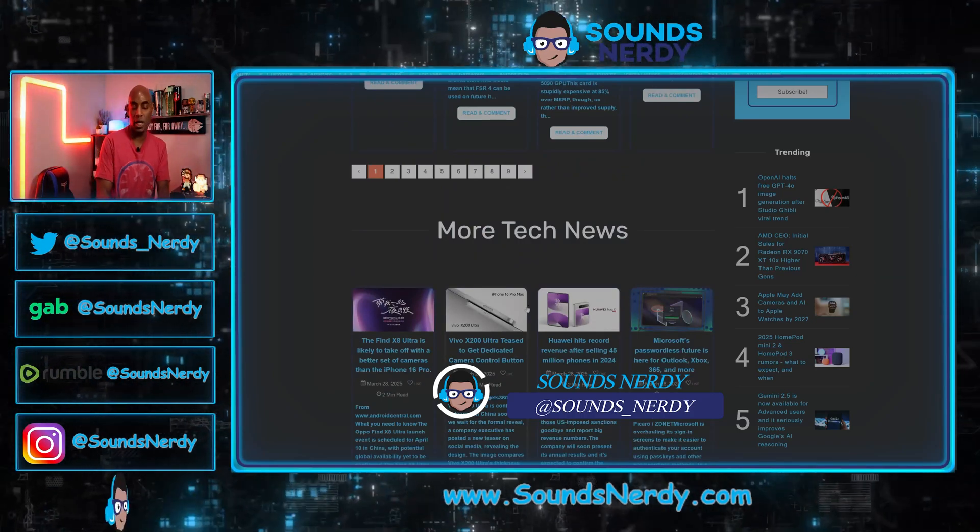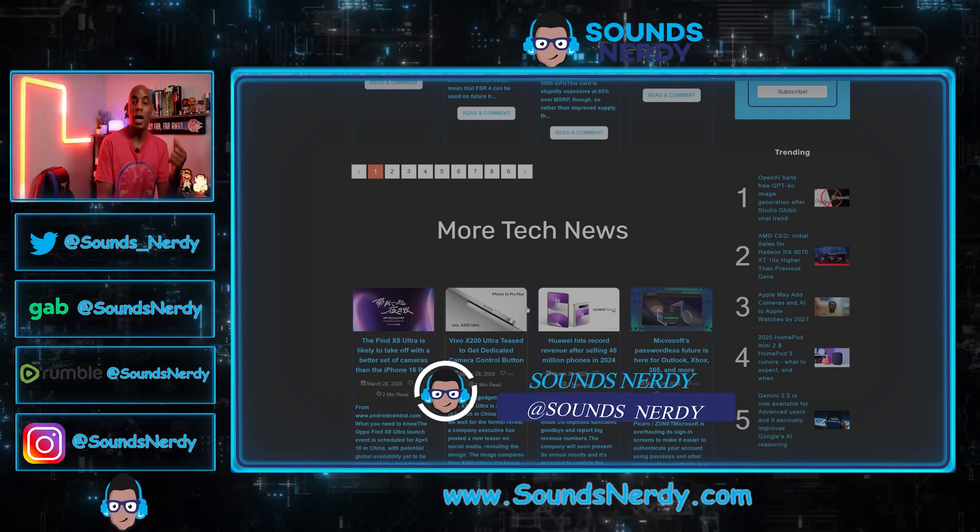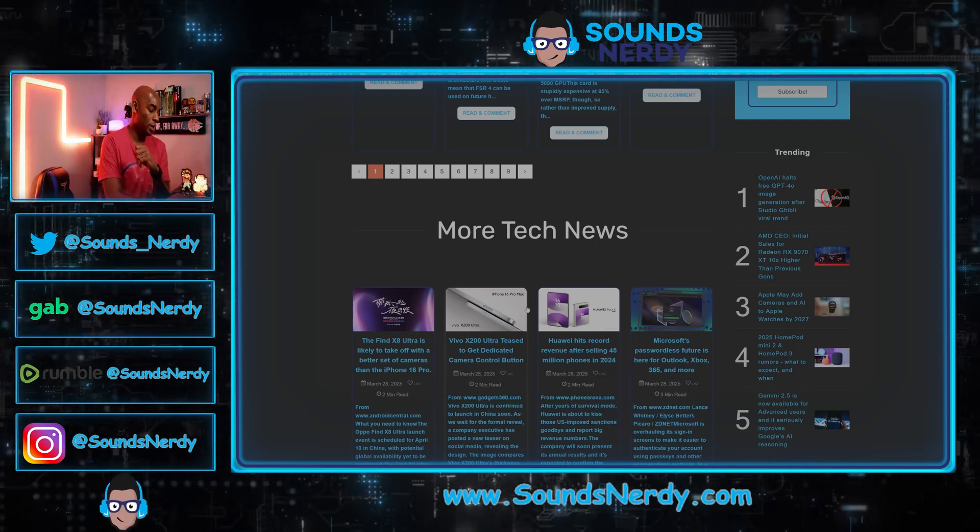For even more tech news in video form, check out one of these two videos right here. Until the next video, guys — stay nerdy.